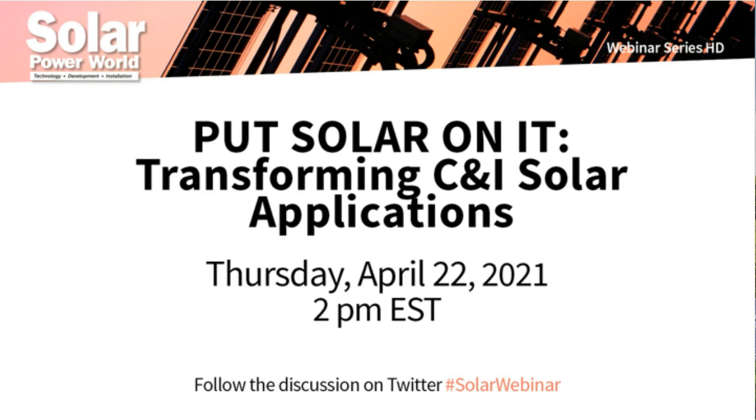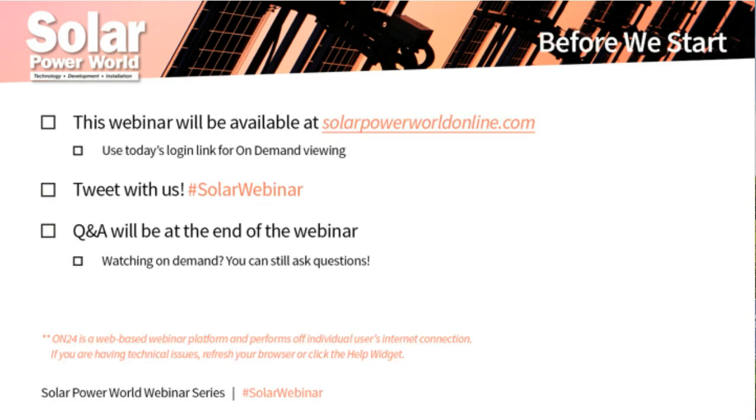Before I begin, we wanted to let you know about our application widgets at the bottom of your screen. You can move and resize them however you'd like. Submit any questions related to today's webinar via the Q&A widget. Our presenters will answer your questions at the end of the webinar. We encourage you to tweet with us — simply sign in through the Twitter box. Today's hashtag is automatically added to your tweets. And if you're watching this on demand, you can still use all the features I went over.